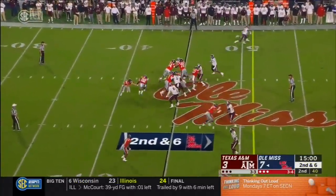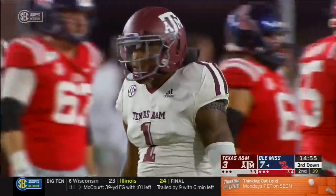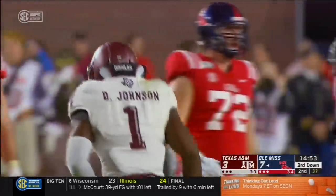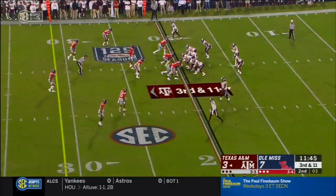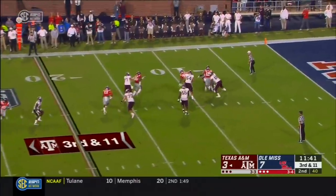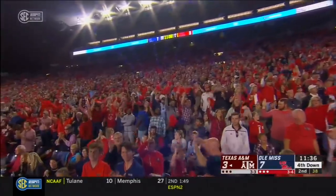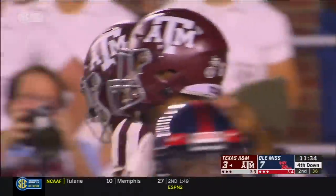Safety blitz coming. Plumlee gives it up and A&M is all over. Scotty Phillips met up with Buddy Johnson. Pressure coming — Mond can't escape. He's sacked for the third time, this one is Charles Wiley. Eleven yards.